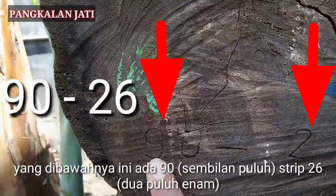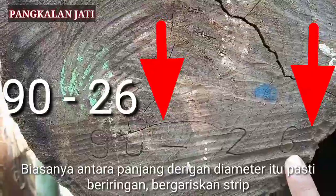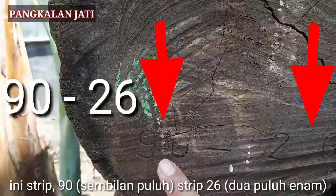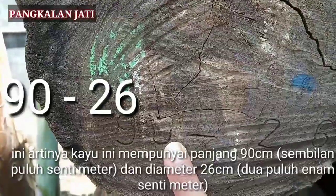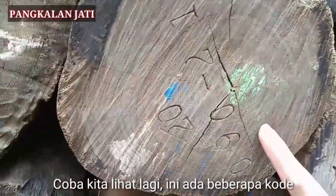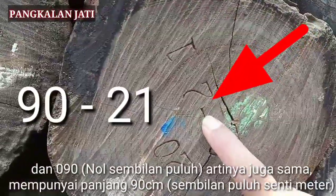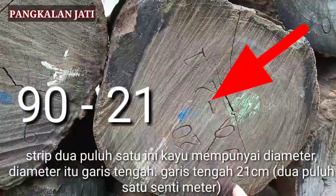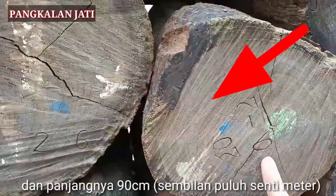Yang di bawahnya ini ada 90 cm, strip 26 cm. Biasanya antara panjang dengan diameter itu pasti beriringan, bergariskan strip. Ini strip 90 cm, strip 26 cm. Artinya kayu ini mempunyai panjang 90 cm dan diameter 26 cm. Ada beberapa kode lagi, 0,90 cm, mempunyai panjang 90 cm, strip 21 cm. Kayu ini mempunyai diameter — garis tengah — 20 cm, dan panjangnya 90 cm.